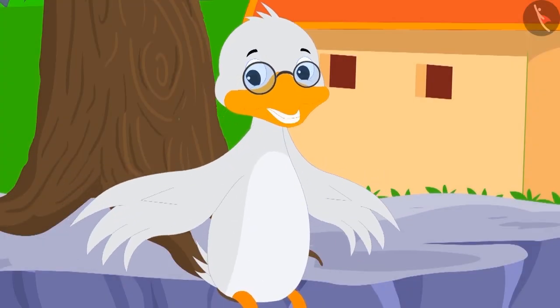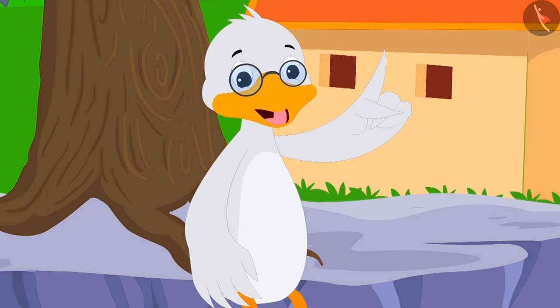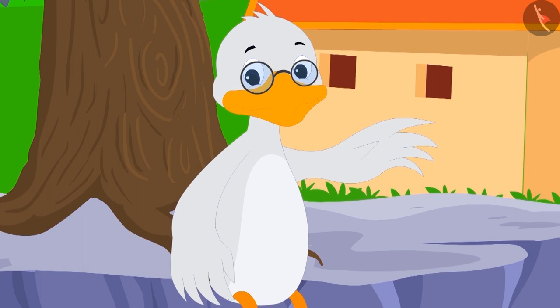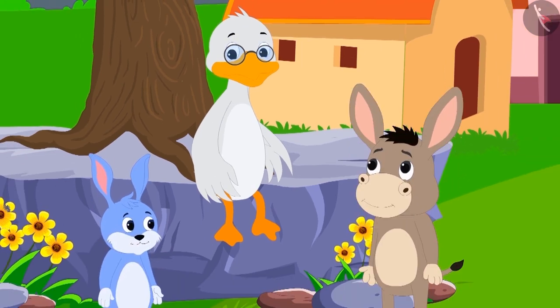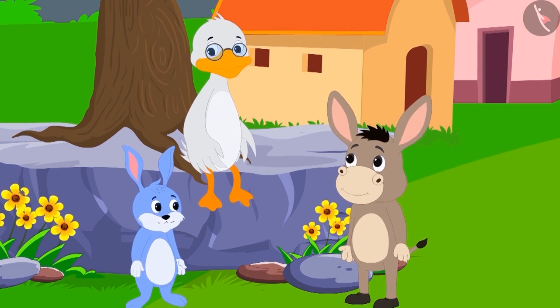Uncle said, 'This is very easy. I will ask both of you some riddles. Whoever gives the correct answer to most of the riddles will be considered smarter.' Bunny and Bola agreed.